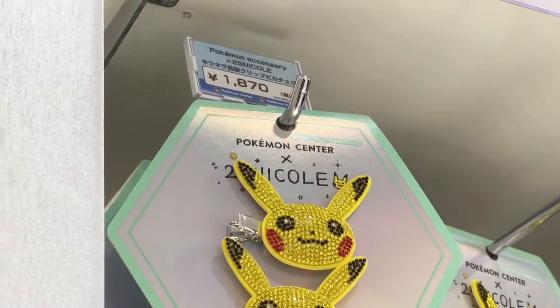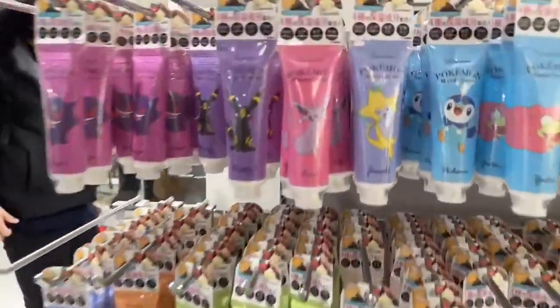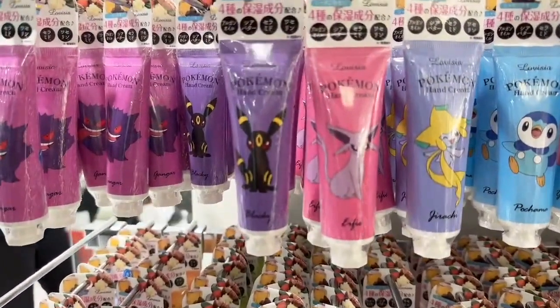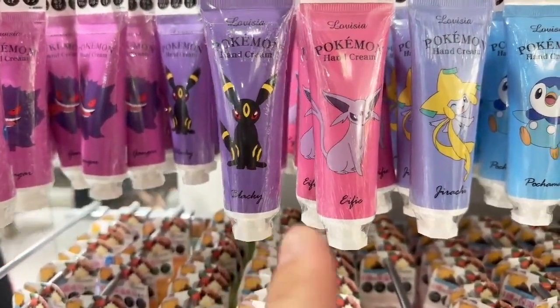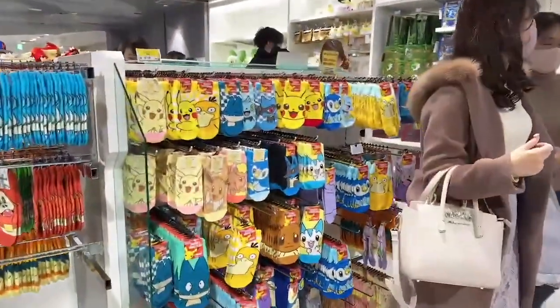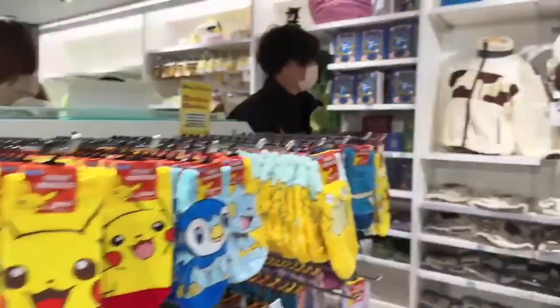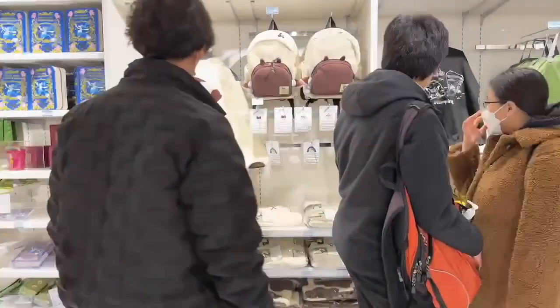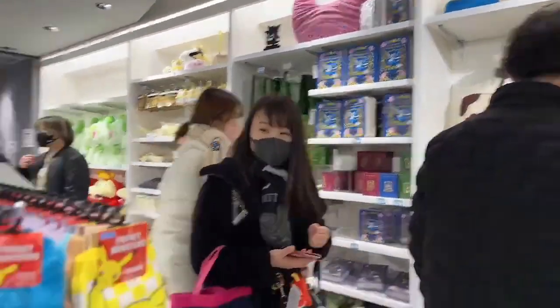18 bucks - wow. Pokemon hand cream - who wouldn't want that? Oh, I haven't seen this - Umbreon! Pokemon socks for four dollars. Pokemon sweatshirt sweater - a little black Gengar theme over there.